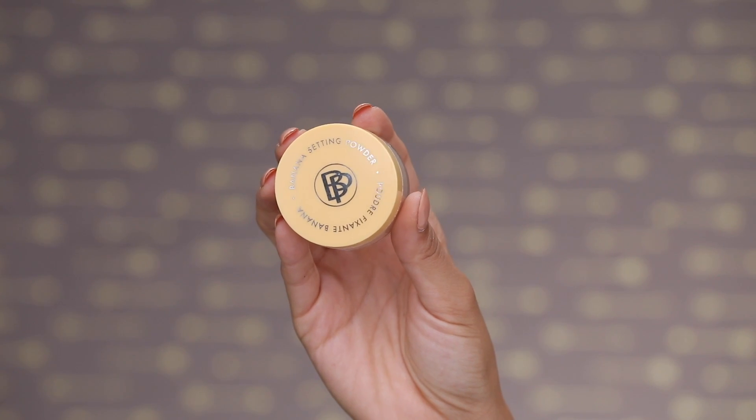Next I'm going in with the Boi-ing Airbrush Concealer from Benefit Cosmetics. This is brand new — they just added a bunch of new concealers to the Boi-ing family, which is incredible. This one just helps give a soft focus, it's a lightweight texture, and I am absolutely obsessed with it.